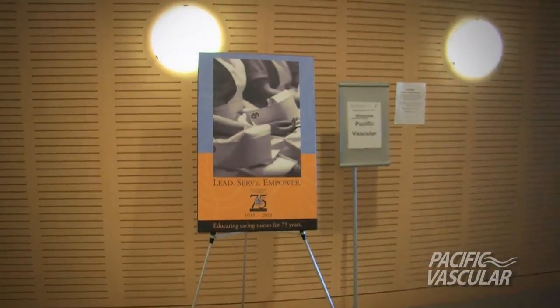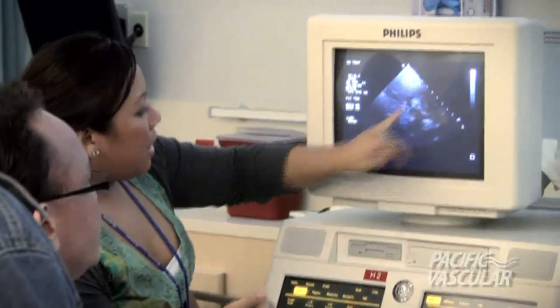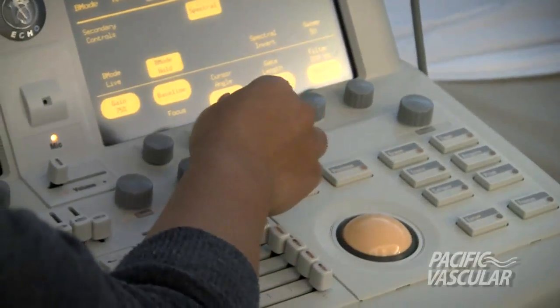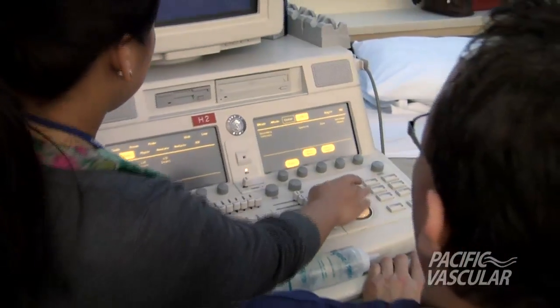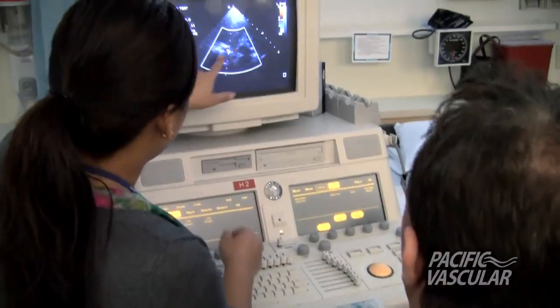This is midline — anything on the other side of this is the contralateral side. When we put color on here it should light up, and then we sample every half a centimeter or every centimeter. That looks pretty good, and then the deeper you go you'll start to see the ACA, which would be in blue going off in this direction.